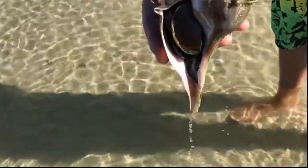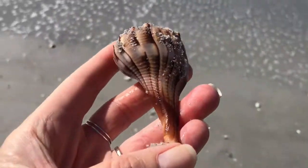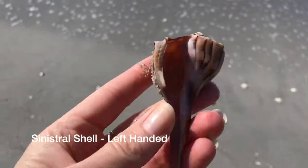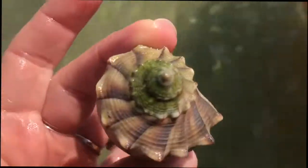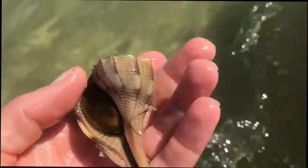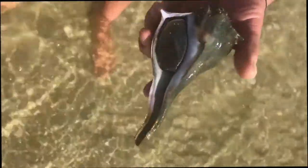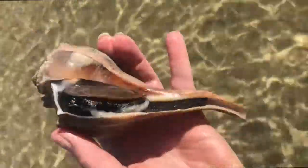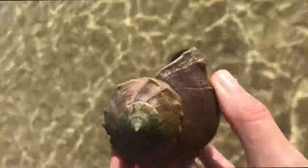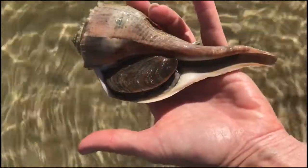The lightning whelk is a gastropod mollusk and almost always left-handed, also known as a sinistral shell. A sinistral shell means the shell is coiled in an anti-clockwise direction, so when viewed from the front, the opening — or the aperture — appears on the left. The concept of a sinistral shell has fascinated countless shell collectors over the years. Just as the majority of humans are right-handed, gastropod mollusks follow a similar trend, and the left-handed shell is somewhat of an oddity.